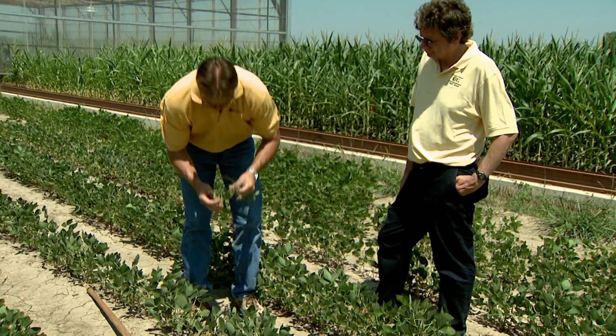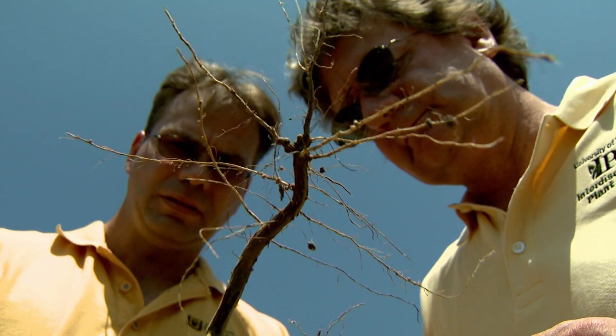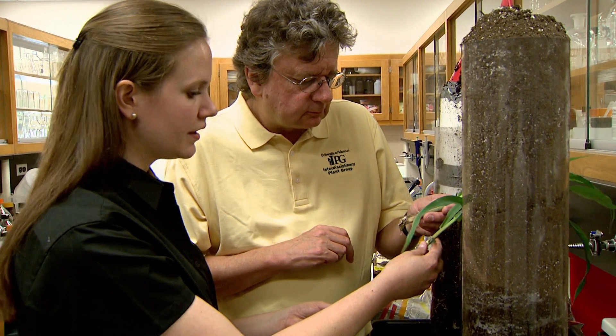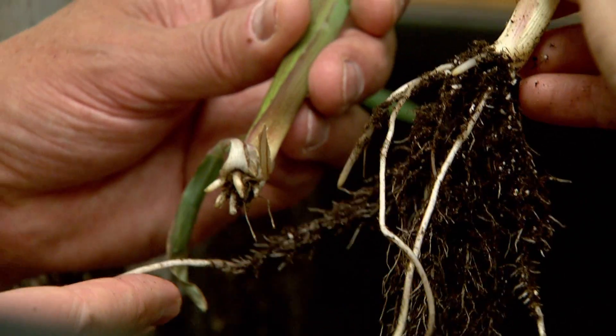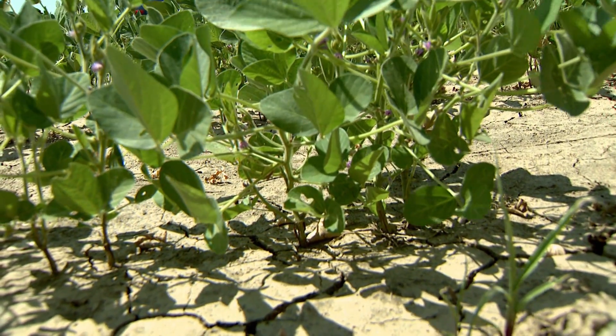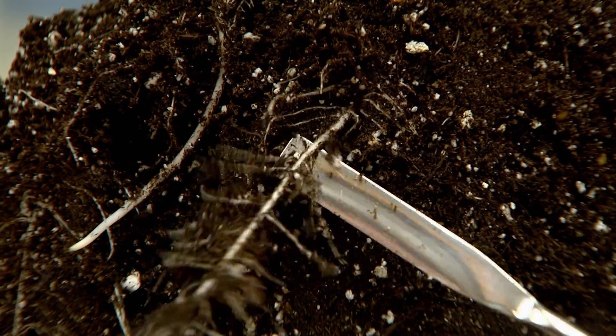Robert Sharp focuses his research on the root systems of plants and their importance to a plant's growth and its ability to weather dry conditions. The root systems are very important. They've been very much understudied because they're very difficult to study. You've got to be able to get those roots through the dry soil down into the moist soil. And if we can do that, we can substantially improve plant performance.